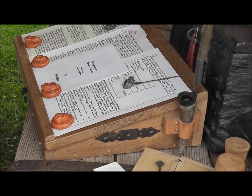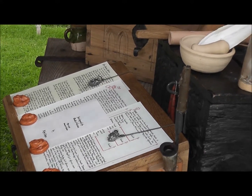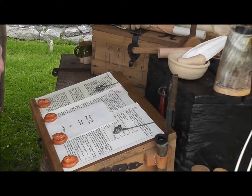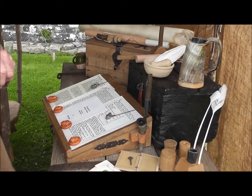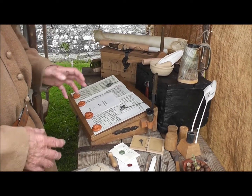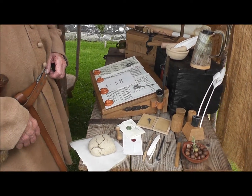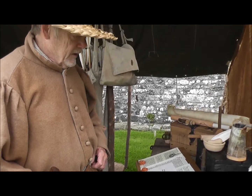I've got most of the bits and pieces that went towards the written word. Some of the things on my stand are actually another man's trade, such as ink maker, quill maker, parchment maker, but I've gathered them together here so that I can give the public a little bit of a view of what was being used in the trade.